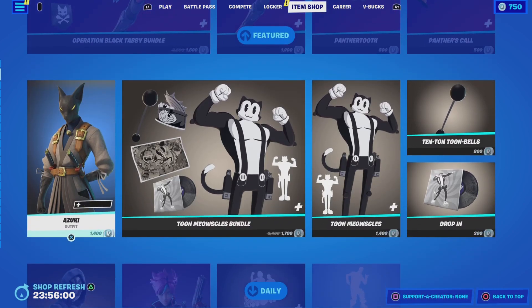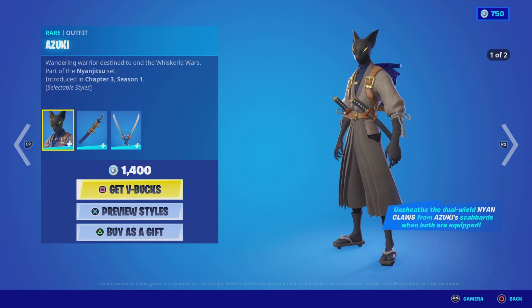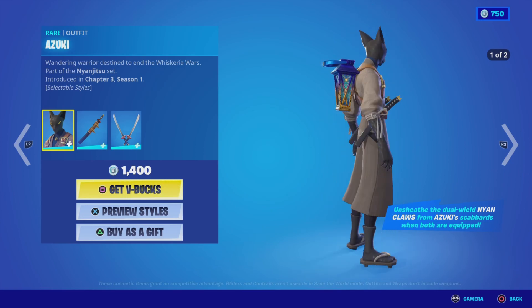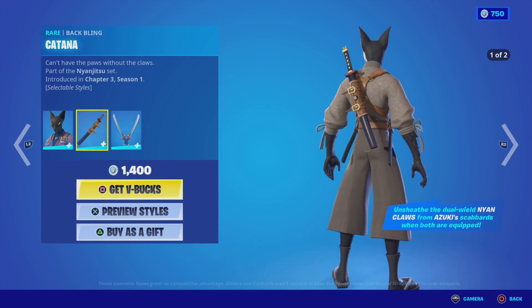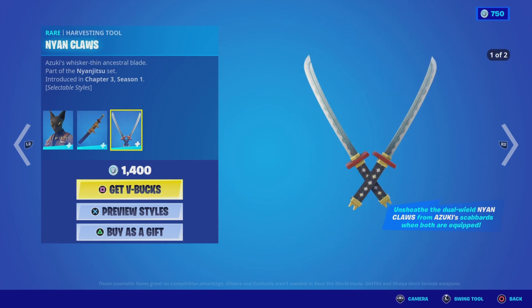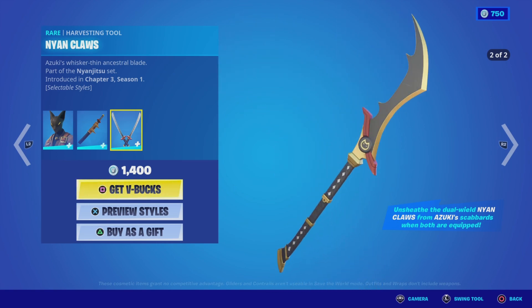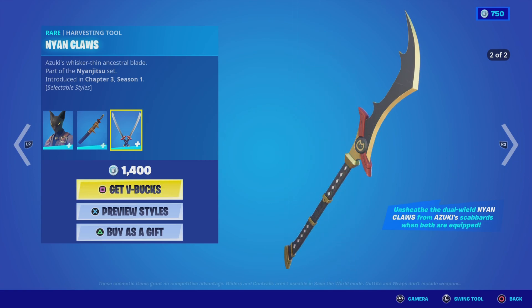Up next in featured items, we have the Azuki outfit from the Nian Jitsu set, Chapter 3 Season 1. The outfit comes in two different styles. Then we have the Katana back bling in two different styles as well. And then we have the Neon Claws — or Nyan Claws — also in two different styles: two swords or a big blade. I'm liking that dual wield, very cool. That's 1400 V-Bucks for those three items.